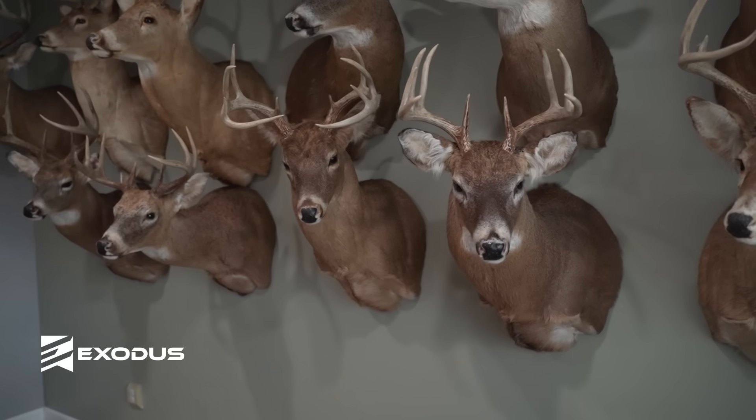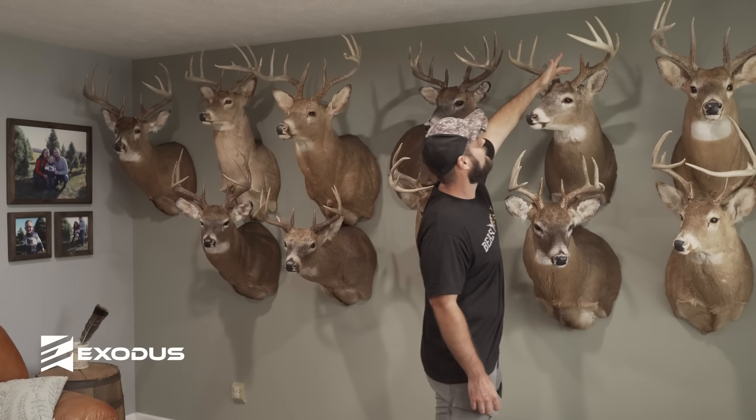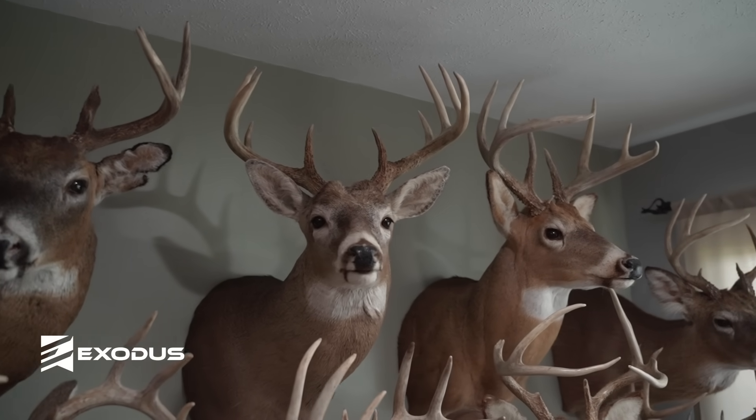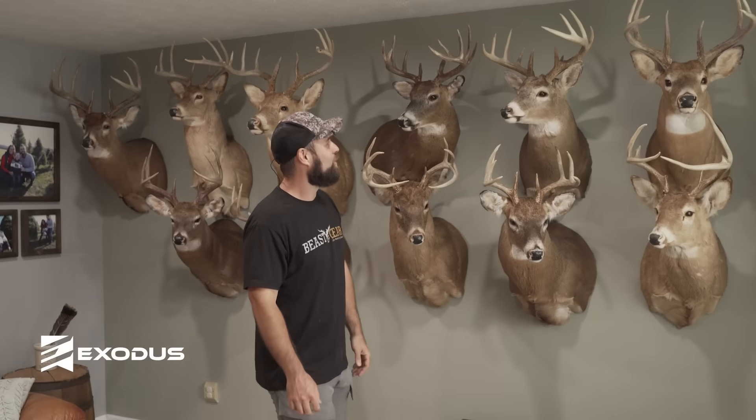This deer — nothing real special about him, shot him with a rifle a long time ago here in Indiana. He's actually an 11-pointer with a kicker off the back. Shot him when I was 15. I just vividly remember him because he was one of the few deer where I shot him and he took like two jumps and then just fell over dead. It was a cool hunt, but none of that's on camera — that was when I was young.